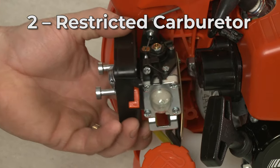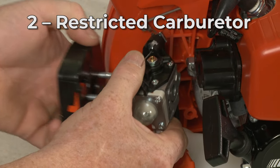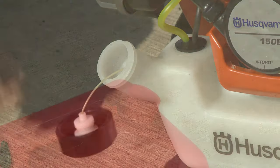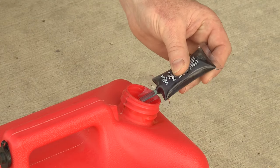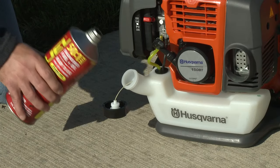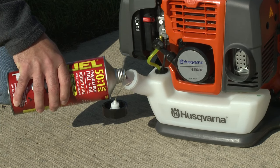The residue that results from old fuel being left in the tank can create a restriction in the carburetor. This is why you should always use fresh fuel when filling the tank and a fuel stabilizer to help maintain the quality of the fuel. For better stability, you can use a pre-mixed fuel and oil product that is ethanol-free.